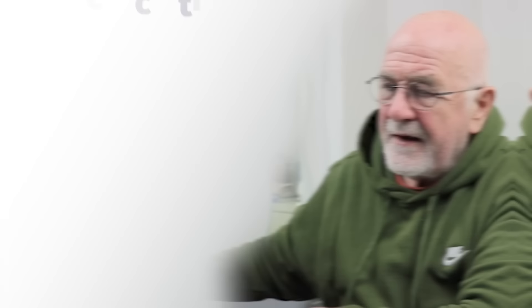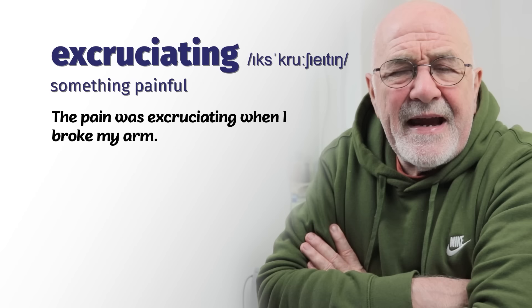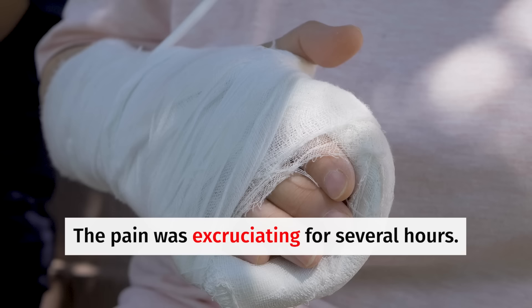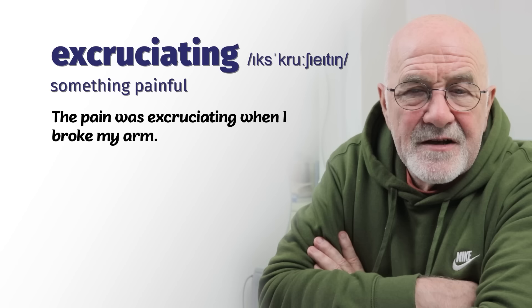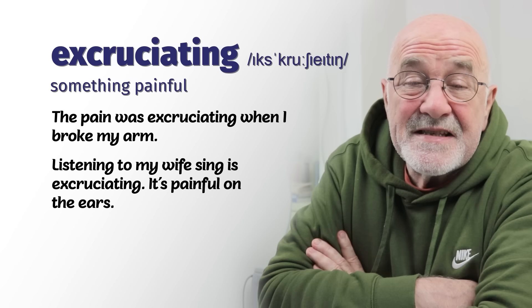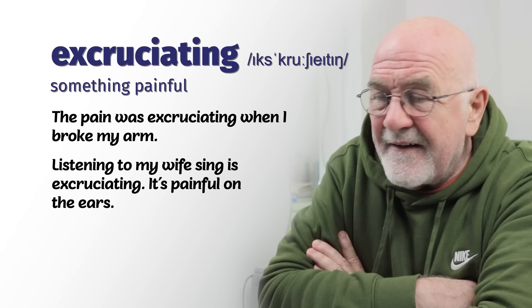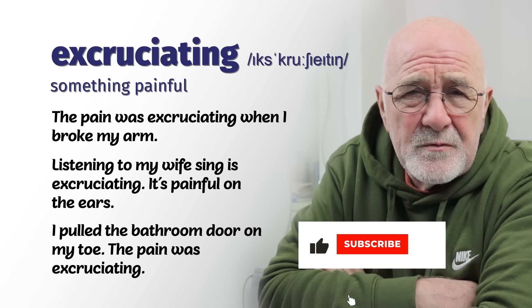Number seven — be careful with the pronunciation: excruciating. Something excruciating is usually something very, very painful. The pain was excruciating when I broke my arm or leg. Somebody who falls on ice and breaks their wrist — the pain will be excruciating for several hours until they get to the emergency department. Listening to my wife sing is excruciating — painful on my ears. I pulled the bathroom door on my toe and the pain was excruciating.